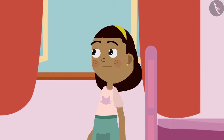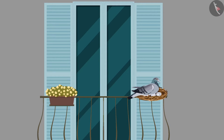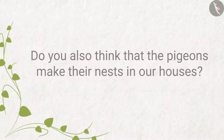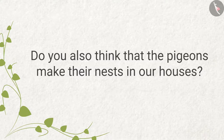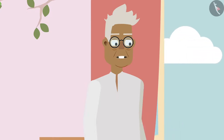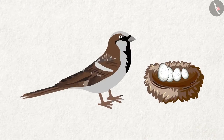Grandpa says: Yes, that is true. Ziya then starts thinking about something. Grandpa asks: What happened, Ziya? Ziya says: Grandpa, there is a pigeon's nest in the balcony of your house. So, does it mean that pigeons make their nests in our houses? Grandpa replies: Sometimes, Ziya, but most of the pigeons build their nests in old and deserted buildings. And a sparrow also builds its nest anywhere — it can be above the cupboard, behind the mirror, or on top of the wall of the house.